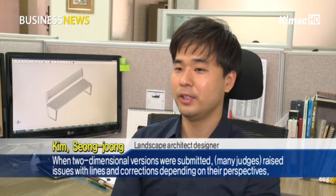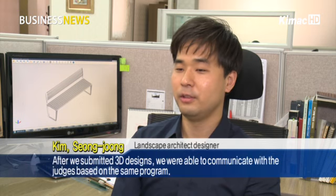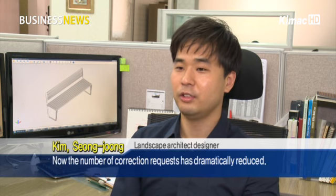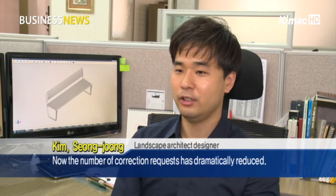When two-dimensional versions were submitted, many judges raised issues with lines and corrections depending on their perspectives. After we submitted 3D designs, we were able to communicate with the judges based on the same program. Now the number of correction requests has dramatically reduced.